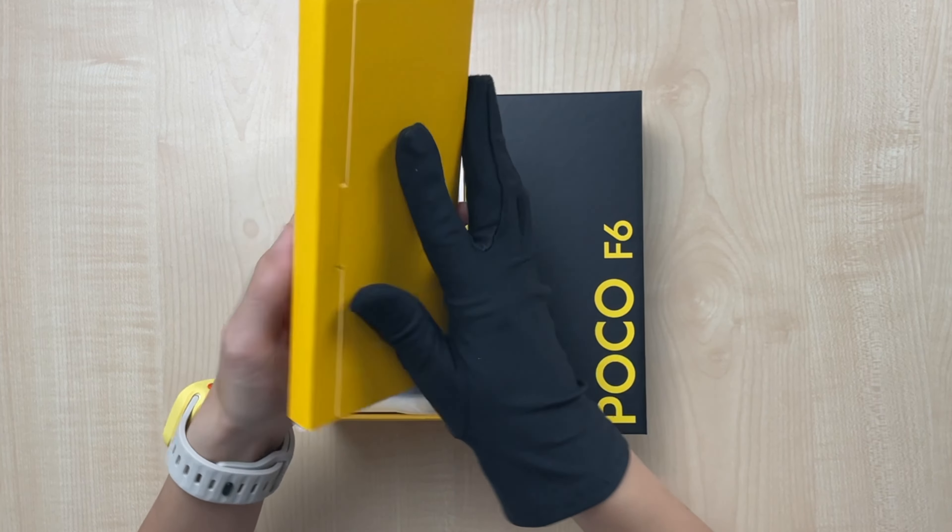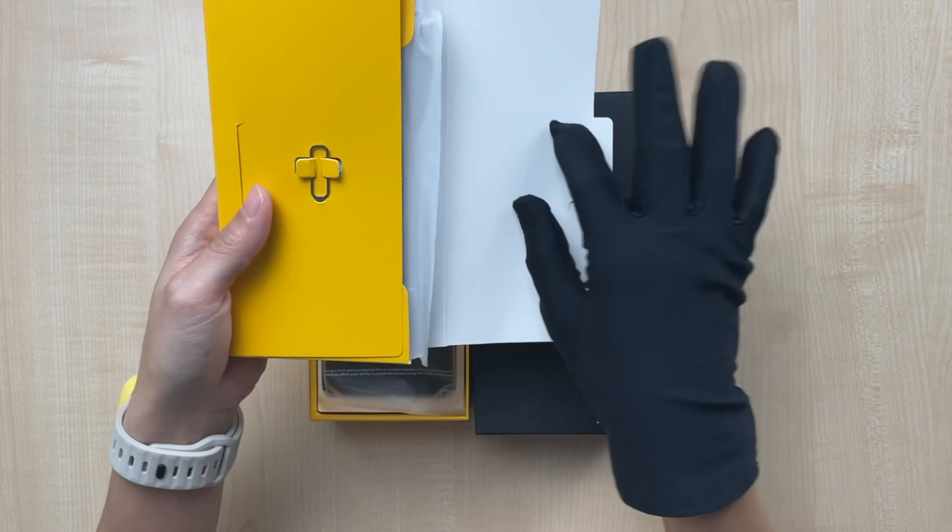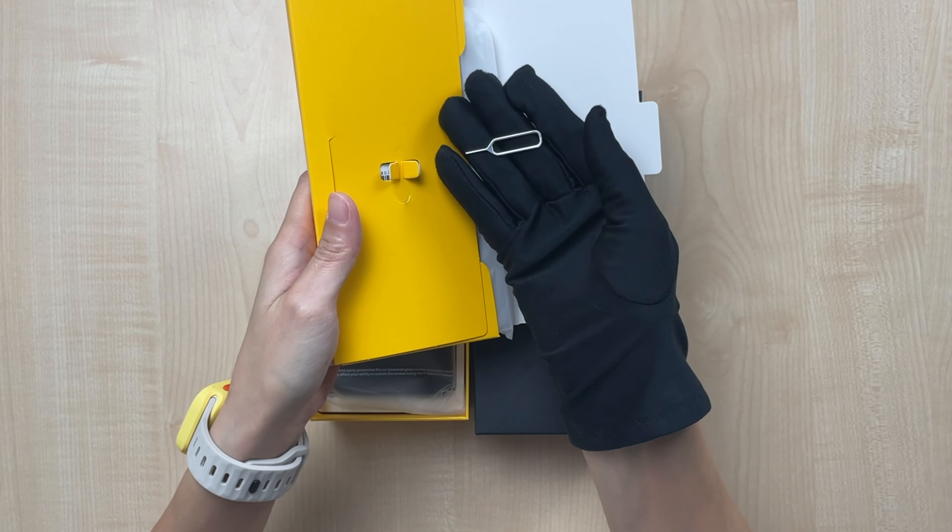Yellow box — my favorite color, of course. Sim ejector, nothing special.